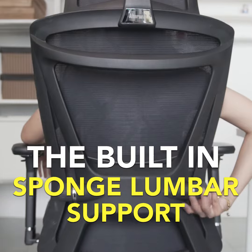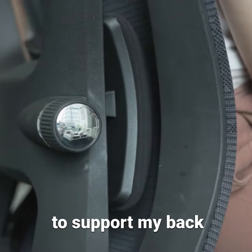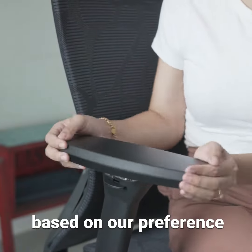The most important feature for me is the built-in lumbar support that can be adjusted upward and downward to support my back. The 4D armrest can also be flexibly adjusted based on personal preference.